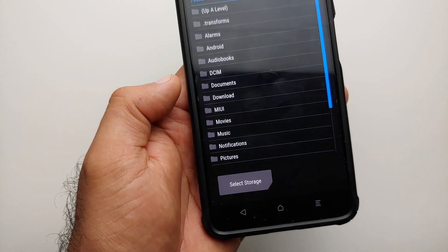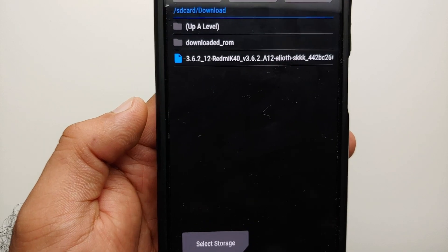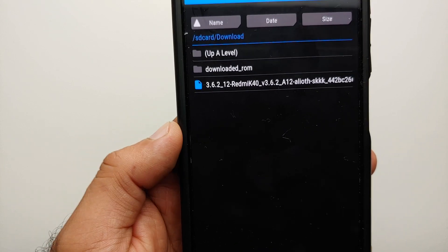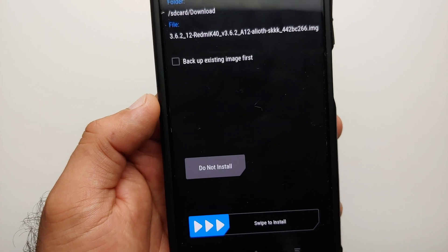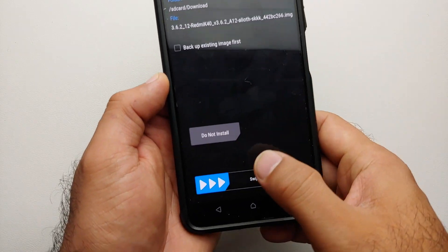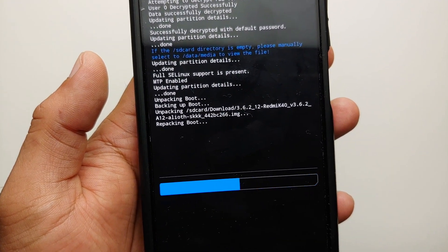This should open up your internal storage. In case it does not, you can always use a USB OTG and place the image file there. We are going to go into the Download folder, because this is where files are downloaded when you download them on your device. If you transfer from your computer, you would know the location. Select the image file which supports Android 12 encryption using your password, then swipe to install. The process will take some time, so be patient.